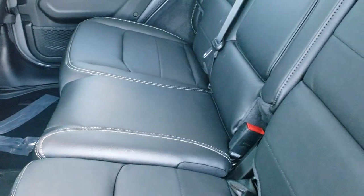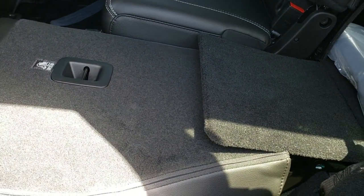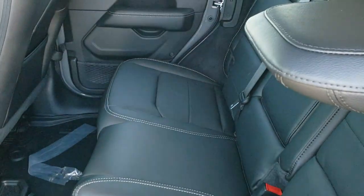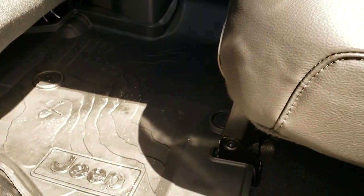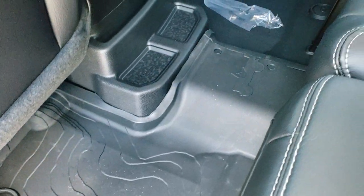These seats do fold down. You can either just put the headrest down or you can put them all the way down — they go down really nice and flat, almost completely flat, which is nice if you have extra stuff. And they don't rub up against the seats anymore. You can see you get the all-weather floor mat back here as well, with more of the topographical design.